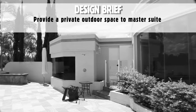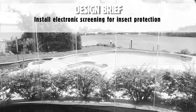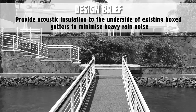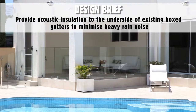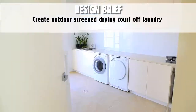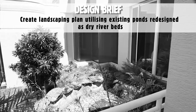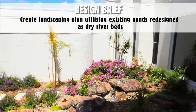Provide a private outdoor space to master suite, install electronic screening for insect protection, remove external staircase and establish an entry, provide acoustic insulation to the underside of existing boxed gutters to minimise heavy rain noise, create outdoor screen drying court off laundry, establish natural cross ventilation and install solar panels, create landscaping plan utilising existing ponds redesigned as dry riverbeds.